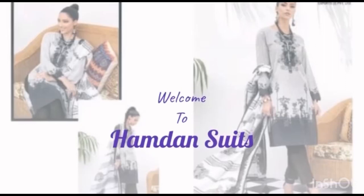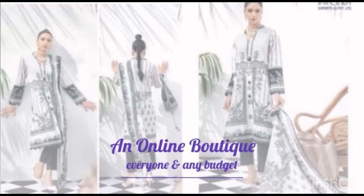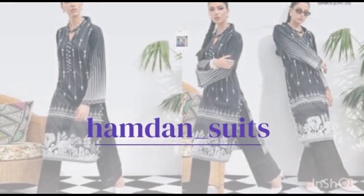Hello friends, welcome back to Hamdan Suit. Hope all of you are doing well. Let's start our collection. Today we have all RC brand suits in discounted prices. They are very beautiful suits. Hope you will like all of them, so please watch the video till the end.